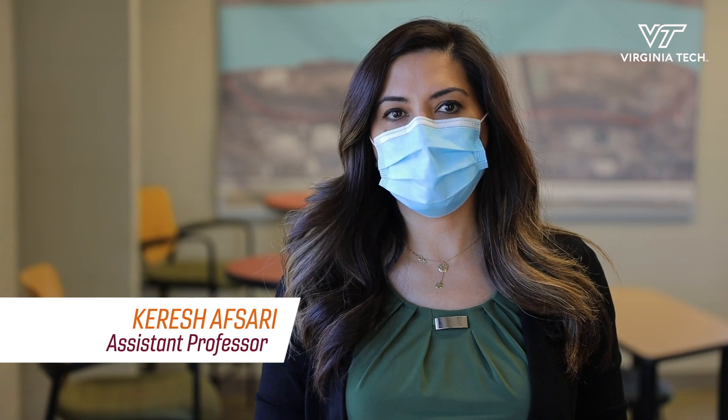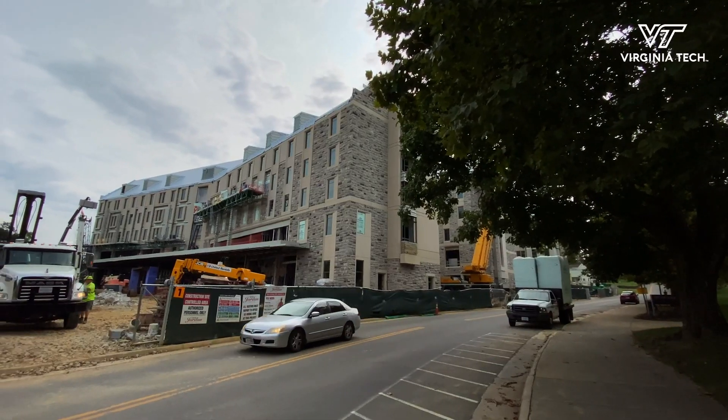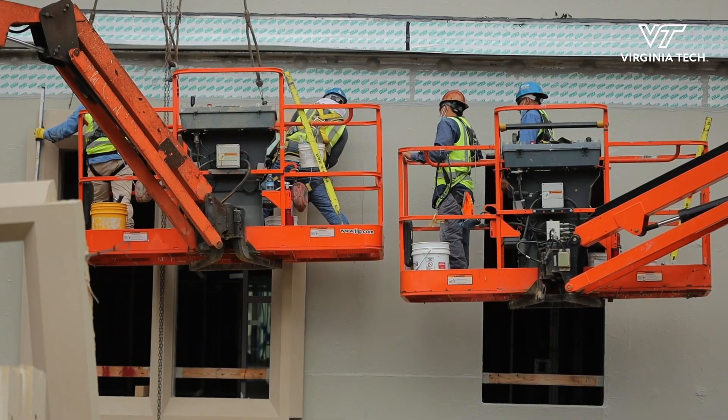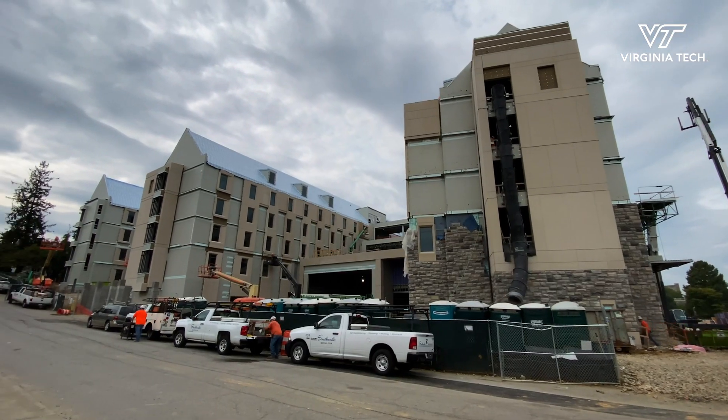VT Facilities Capital Construction is also supporting us by giving access to three construction sites on the VT campus so that we can do data collection with this robot on those construction sites.